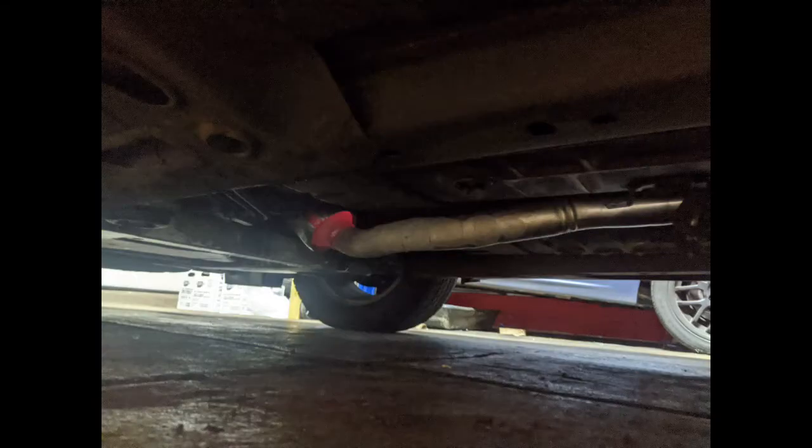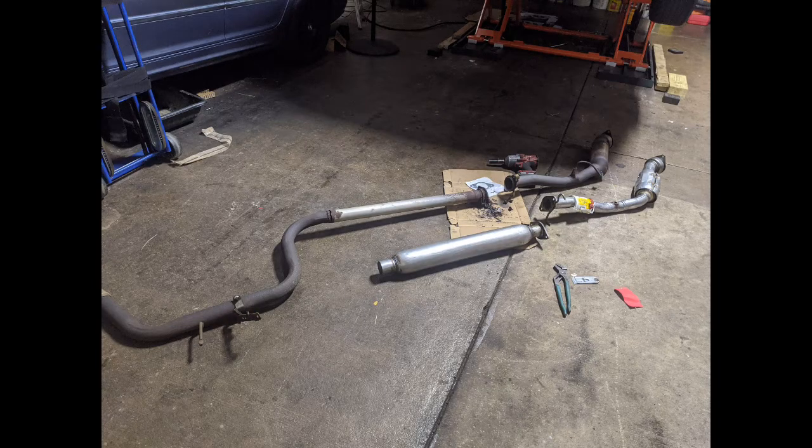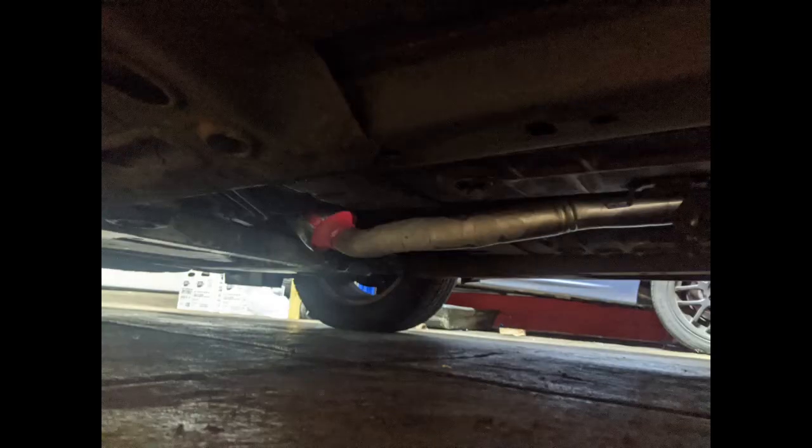If you have a check engine light that is flashing, most likely you are gonna have a red-hot catalytic converter, and if you keep driving you're gonna blow it and have to replace it. Once you replace the catalytic converter, don't think the problem is gonna be solved. After you replace it with a new cat, you gotta find the original problem — why did your catalytic converter blow up? This video covers what was done after replacing it with a new one, since the car was still having a red catalytic converter.